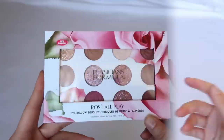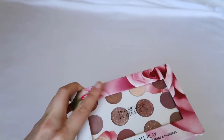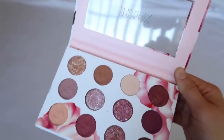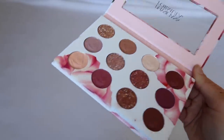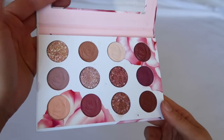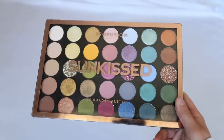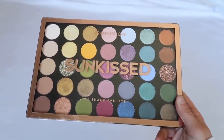Physician's Formula Rose All Play — I bought this thinking it would be a step up for the drugstore, but I was incorrect. I don't really care for the shadow quality; I've only used it once and need to give it another chance. I've been trying a lot of drugstore shadows recently but still haven't been impressed.